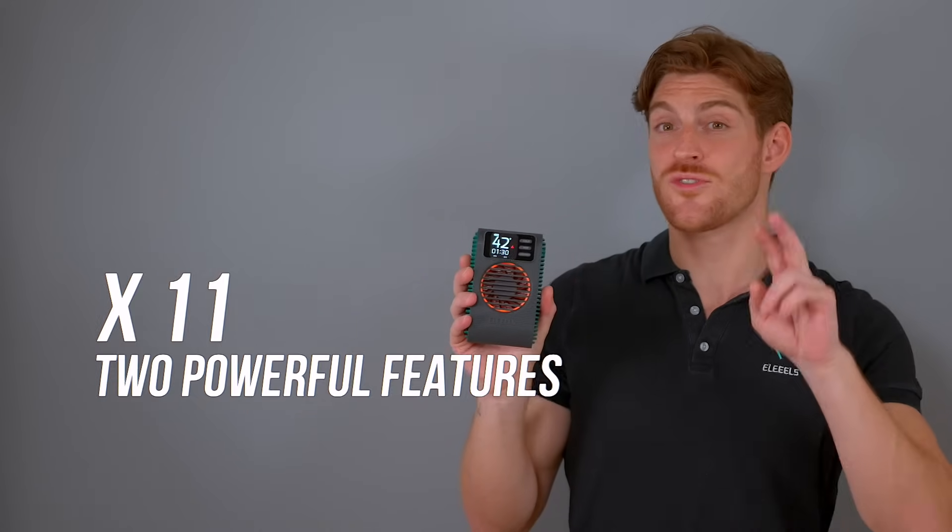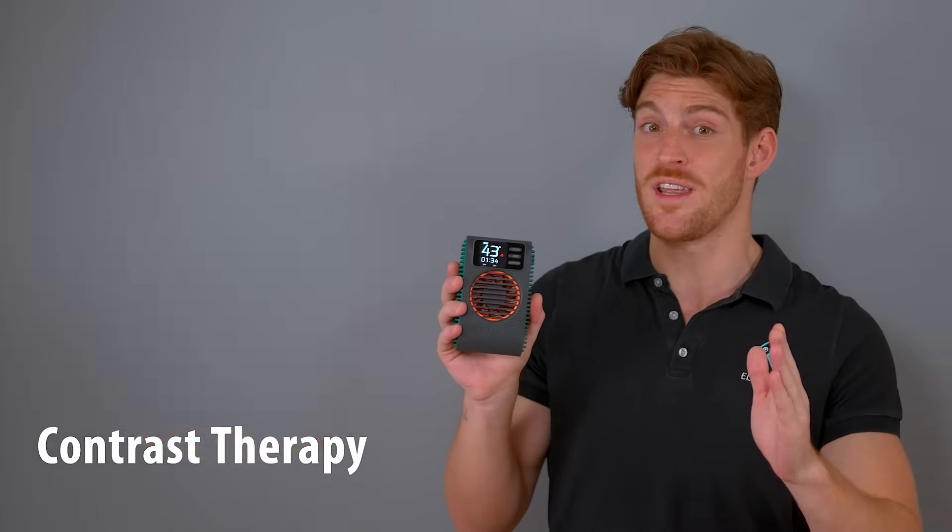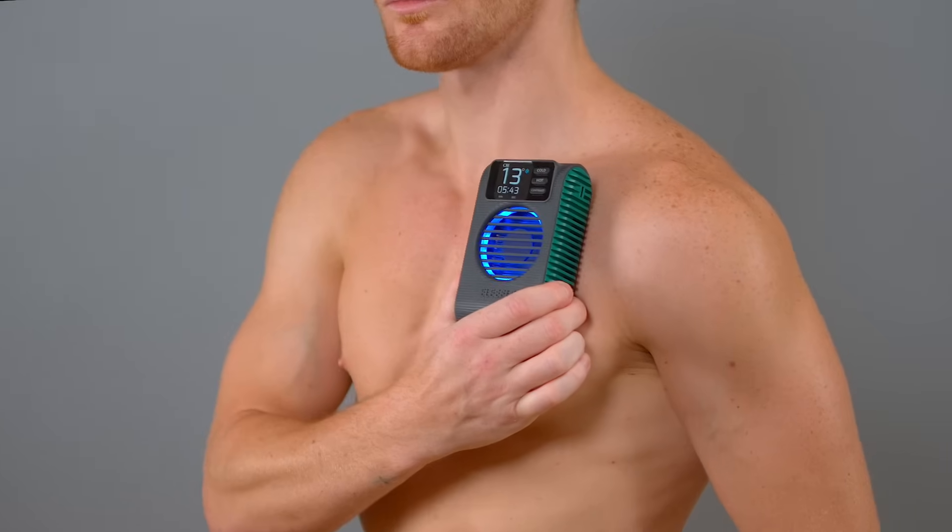X11 also offers two other powerful features. Contrast therapy, commonly used in sports therapy, improves circulation, reduces inflammation, and relieves pain. Research shows that it speeds up recovery after a game by dilating and constricting blood vessels in a wave-like motion.